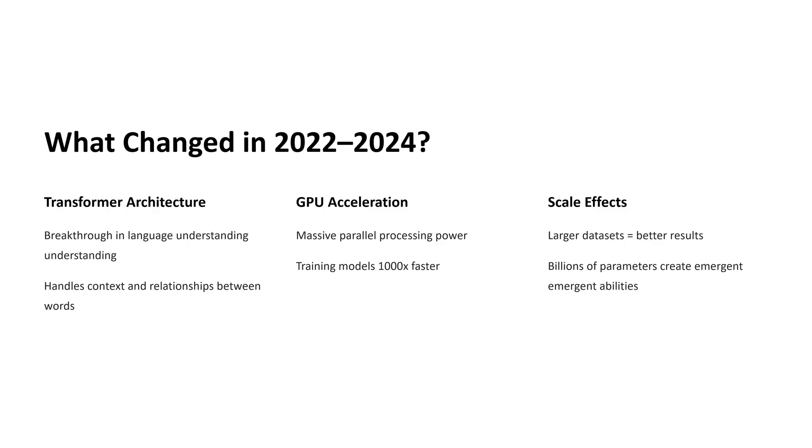What surprised researchers is what happened when you combine that much data with so much computing power — the model starts to show skills that were never directly taught. These are called emergent abilities. For example, the model might learn to translate between two languages even without side-by-side examples, or learn to solve logic puzzles. The AI isn't just copying from memory; it's learning patterns and creating something new every time it responds.